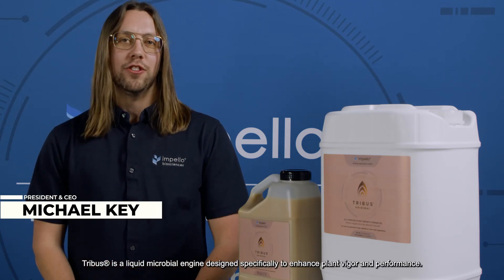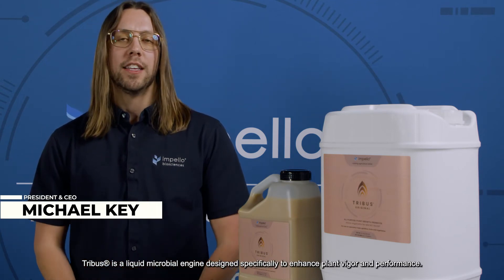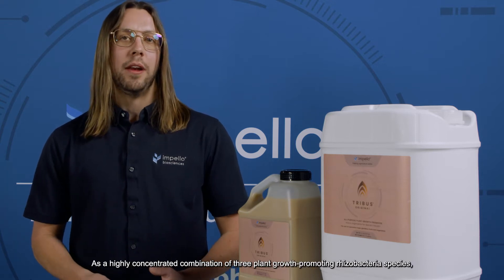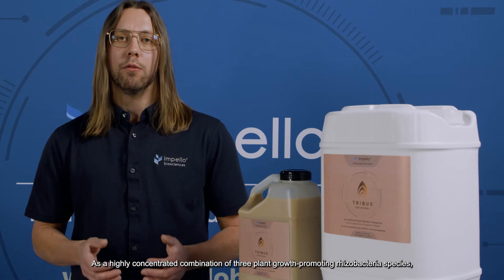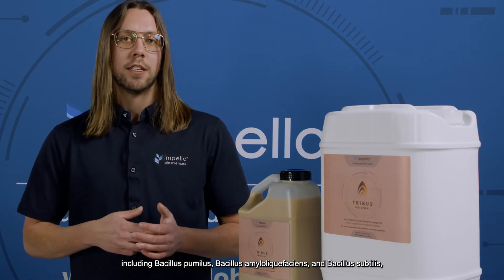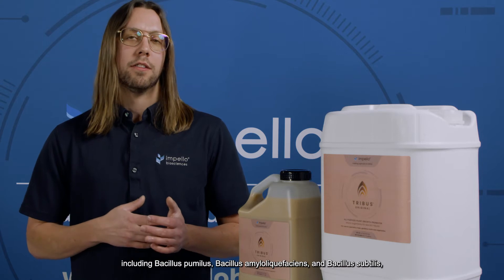Tribus is a liquid microbial engine designed specifically to enhance plant vigor and performance. As a highly concentrated combination of three plant growth promoting rhizobacteria species, including Bacillus pumilus, Bacillus amyloliquefaciens, and Bacillus subtilis.